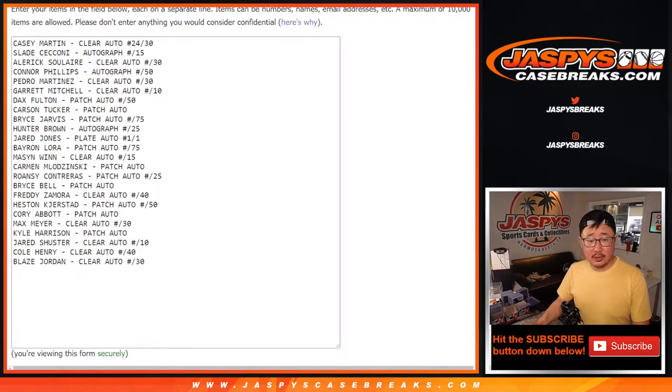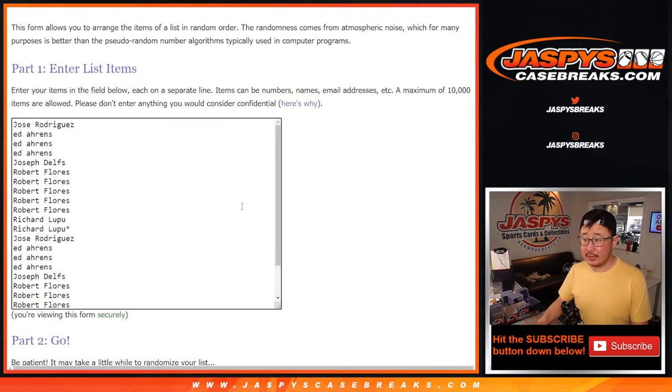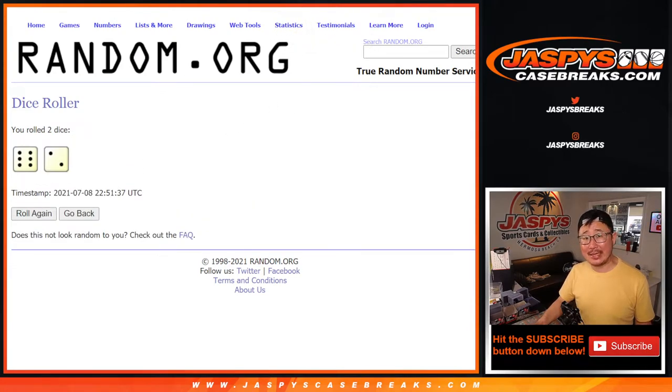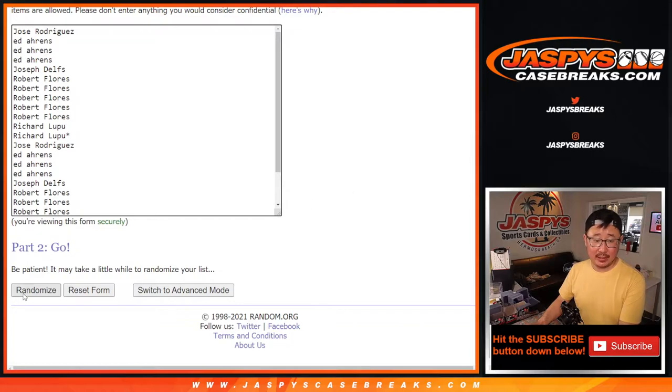Alright, welcome back folks. You can see that I got all the hits typed in here. Once again, thank you to these folks for getting in on this. Let's do it — let's roll it. Let's randomize it: six and a two, eight times for names and hits.